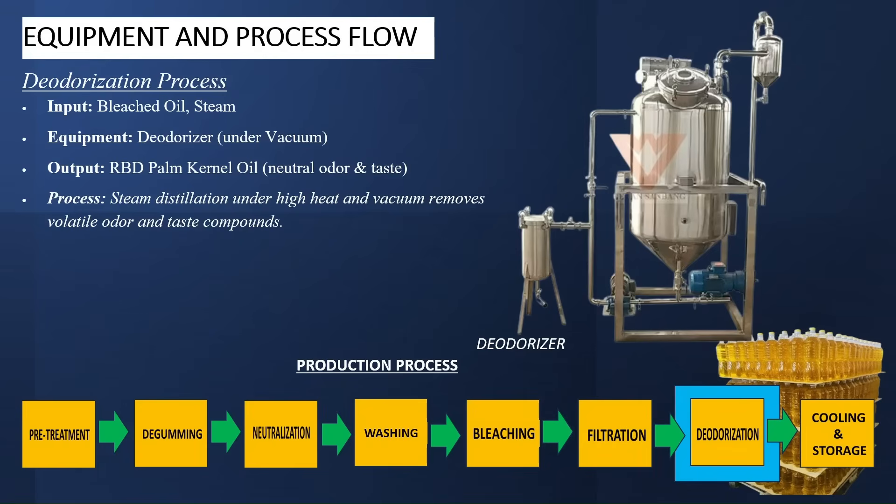The next is deodorization — this is the heart of everything we're doing here. In this process, steam distillation is done under high heat and vacuum to remove volatile odor and taste compounds. The input is your bleached oil and steam. The equipment required is the deodorizer, under vacuum. And the output is your refined, bleached, and deodorized palm kernel oil with neutral odor and taste.